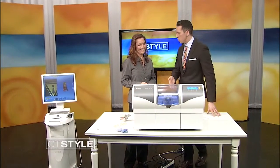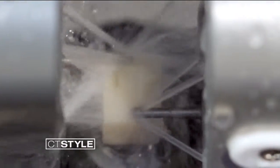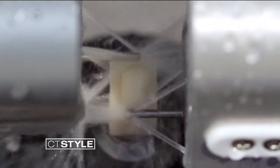Now we have a little video here of the milling machine, so we're going to take a peek at that as we chat about what exactly it does. There it is — we have a lot of water spraying around here. There are two little drill bits that actually carve the tooth out of a ceramic block. The water is to keep it cool so that it doesn't overheat and break the material.